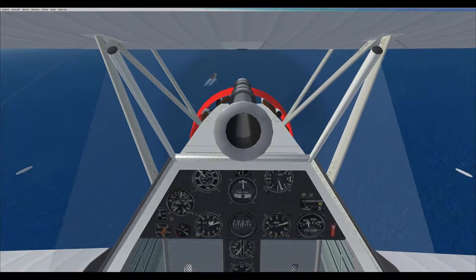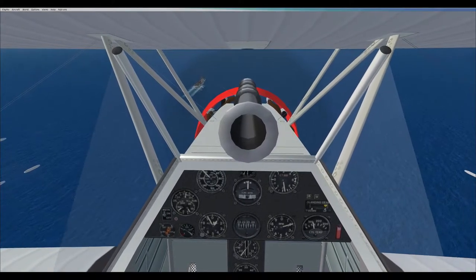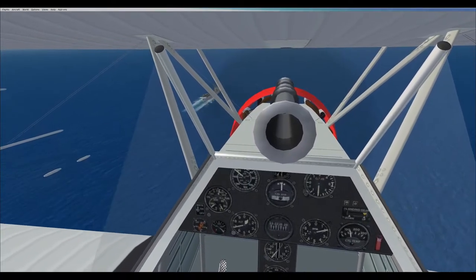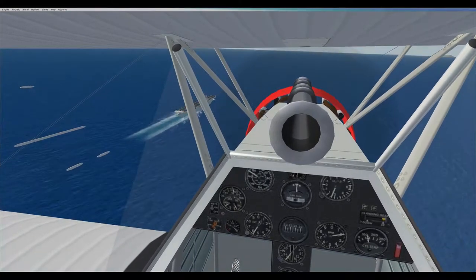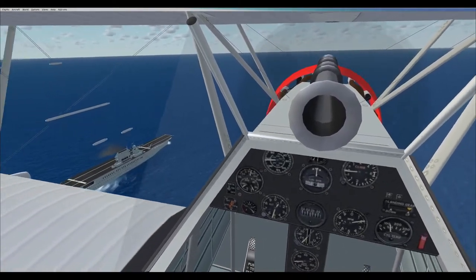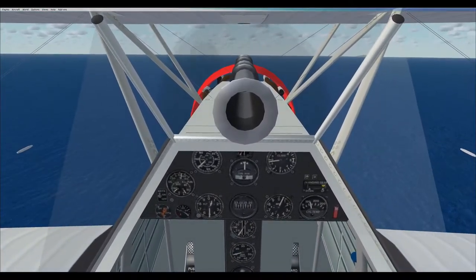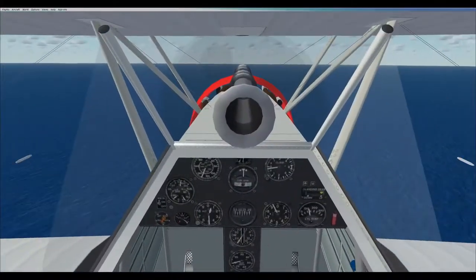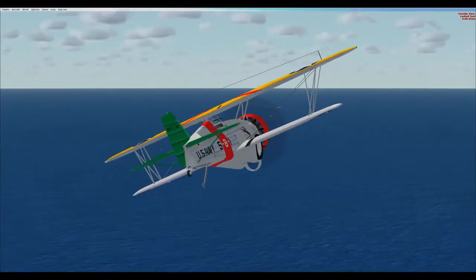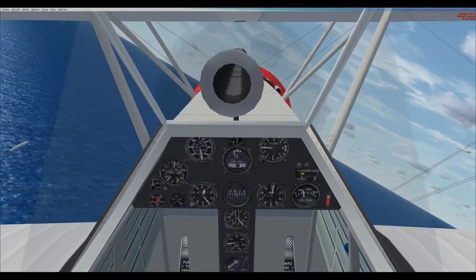Now let's take a look at the USS Saratoga CV-3. She was originally authorized in 1916 as a Lexington-class battlecruiser, and construction began on 25 September 1920 by the New York Shipbuilding Corporation of Camden, New Jersey. In February 1922, before the Washington Naval Conference concluded, the ship's construction was suspended at 28% completion. She was ordered to be converted to an aircraft carrier in compliance with the Washington Naval Treaty of 1922, and was launched on 7 April 1925 and commissioned on 16 November 1927.